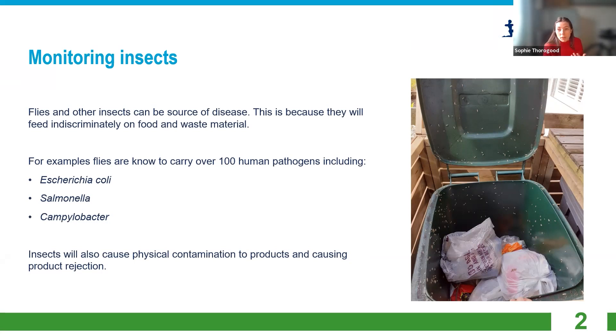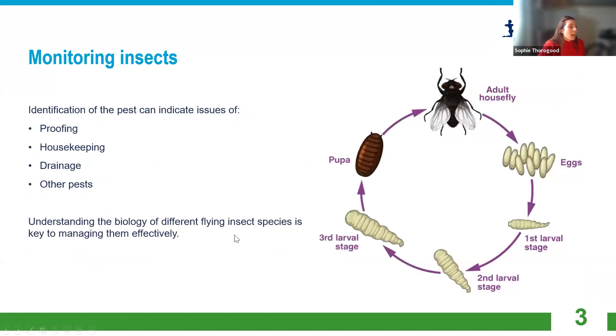Even if they're not carrying a pathogen, we still don't want insects contaminating our food. We don't want to eat insect legs or wings — their bodies can affect the taste and flavor of food, and you won't be able to sell food contaminated with insects. Along with fly killers actually catching flies, it's great for identification. Fly killers are an excellent monitoring tool because they have ultraviolet light which most insects find attractive. I personally prefer glue board ones because you can actually know what's turning up.